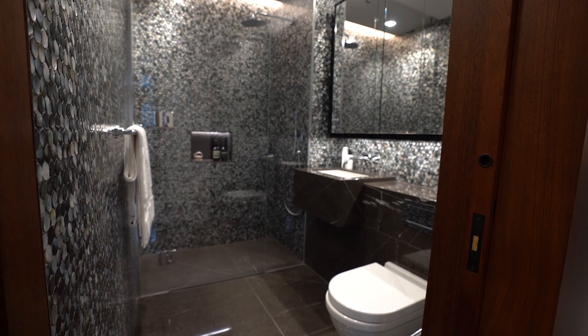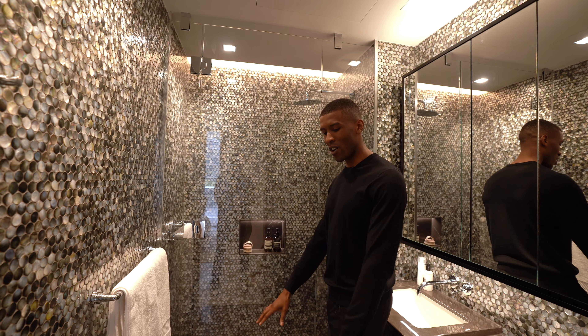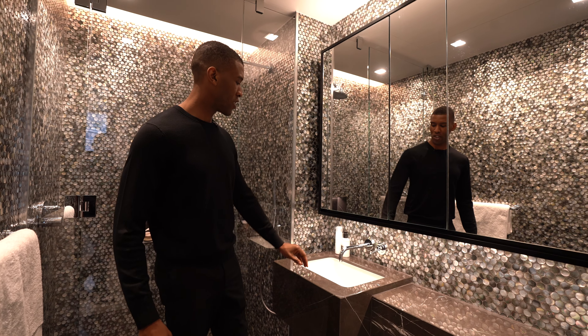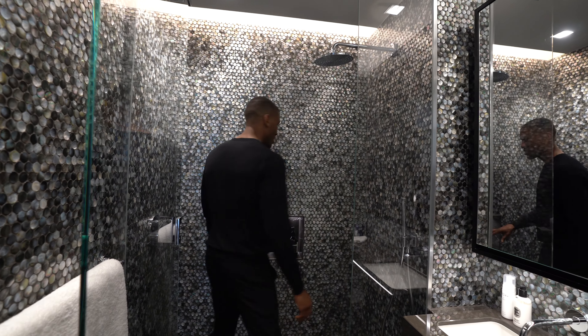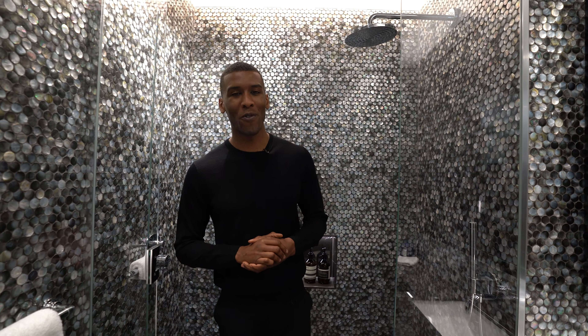Making our way into the first bathroom, we're immediately hit with the mother of pearl tile detailing which wraps around the space, dark tone natural stone on the floors, and the same design on the vanity with chrome finish hardware and medicine cabinets above. Through here we have your walk-in shower with a recessed soap box and chrome finish hardware. This is a beautifully designed bathroom — very unique, and it makes it almost like an experience when you're in here.